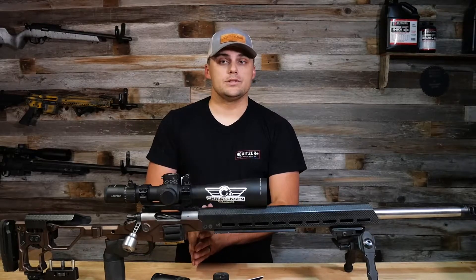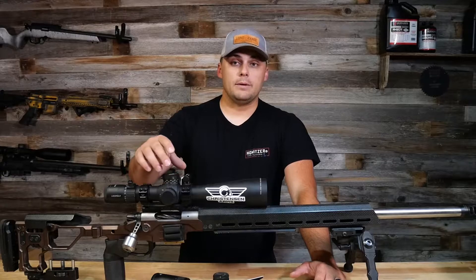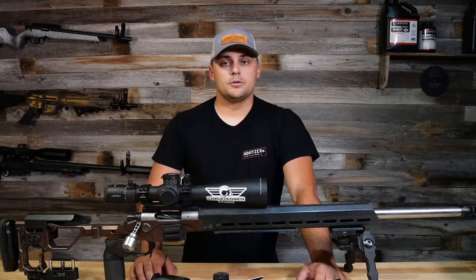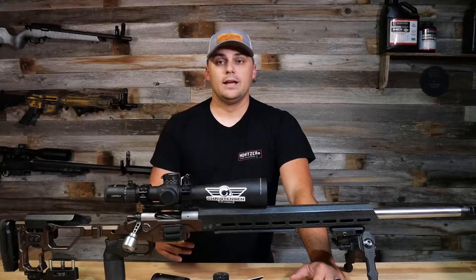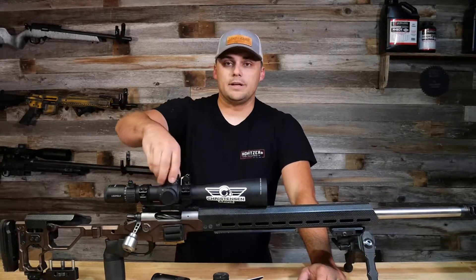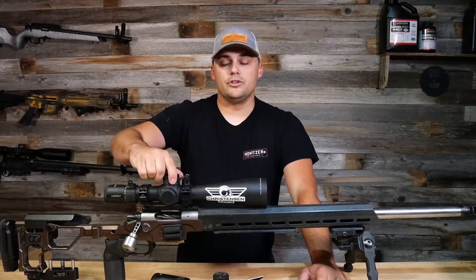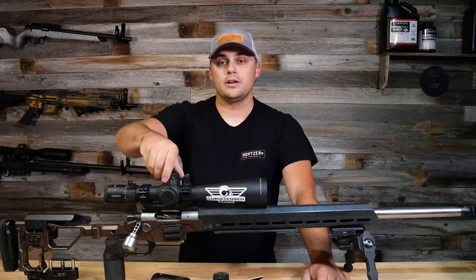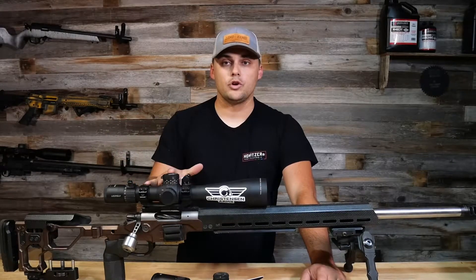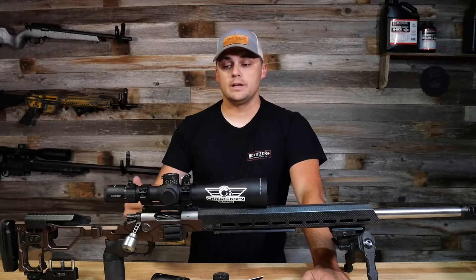Something to watch for is scope tracking — the ability of a scope to move the indicated measured amount and then return accurately to zero. We'll look at scope tracking drills in later videos to test this in our optics. If you're dialing your scope all the way up and coming back to zero, you need faith that the zero is set. I've done it hundreds of times and it always comes right back, moving exactly the increments I expect.